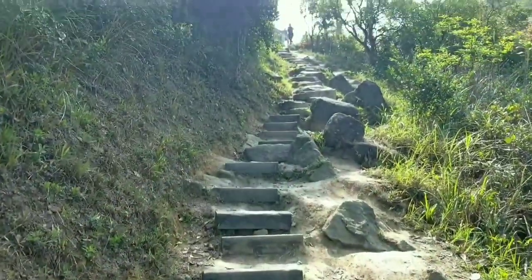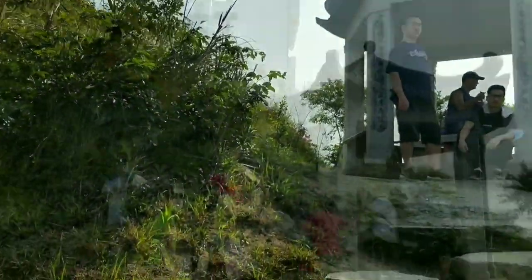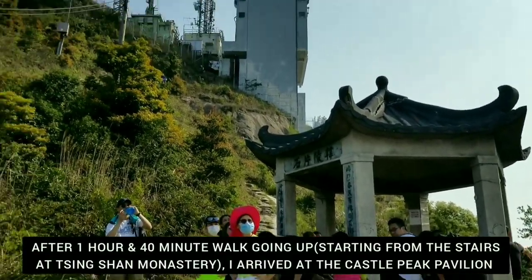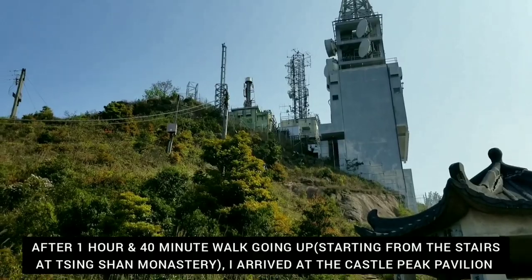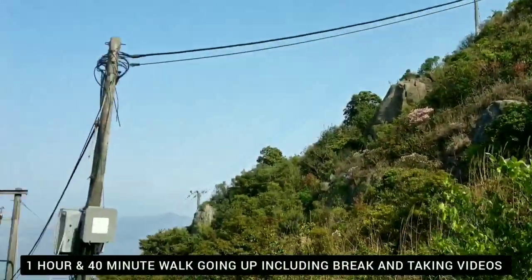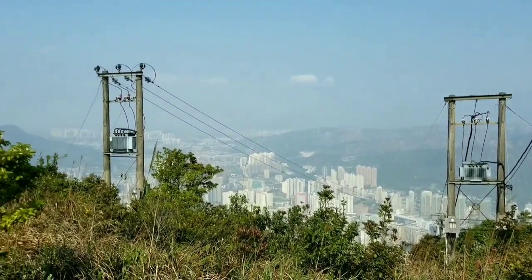So so beautiful here. I have reached the pavilion, and that's the radio transmitting station up there. There is a lot to see around here, guys — I want to stay here for a bit to take some nice photos and videos.